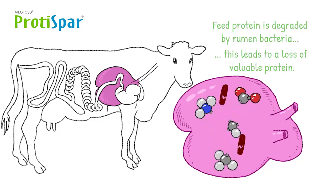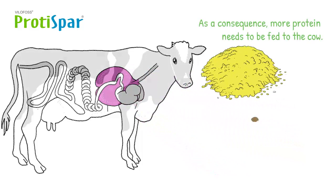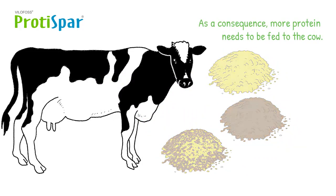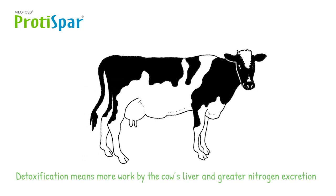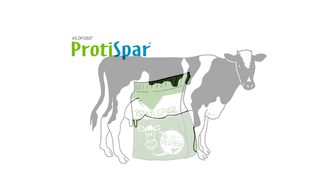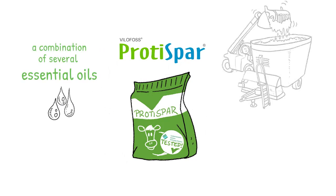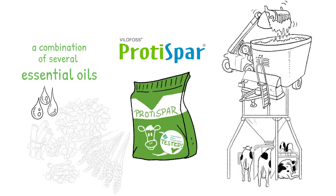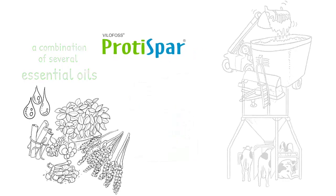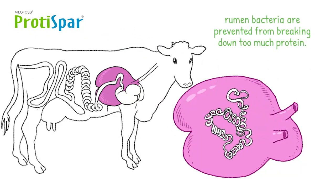This is unnecessary and even unhealthy. As a consequence, more protein needs to be fed to the cow. Moreover, protein fragments have to be detoxified, meaning more work by the cow's liver and greater nitrogen excretion. ProteiSpa is a clever combination of several essential oils, which can be mixed into the TMR or added to the compound feed. These herbal essential oils have a distinct effect on rumen microflora and prevent rumen bacteria from breaking down too much protein.